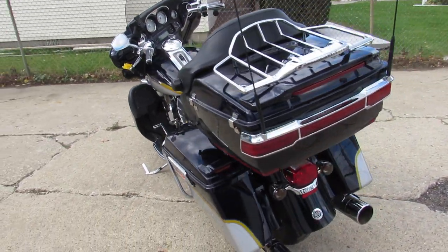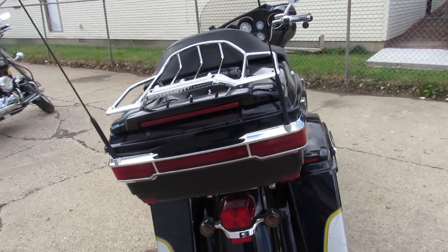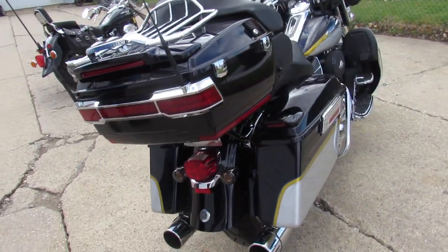There's chrome everywhere as you can see in the video: chrome wheels, chrome front end, chrome switches, switch housings, levers, chrome all over the motor guys — you're not going to miss it.